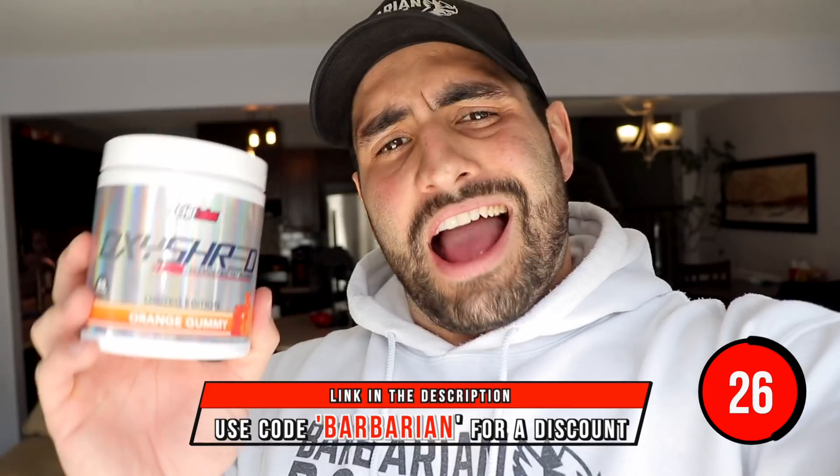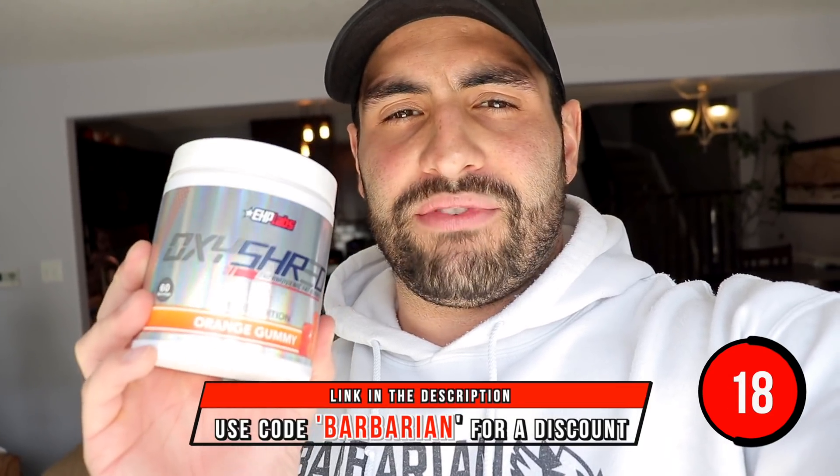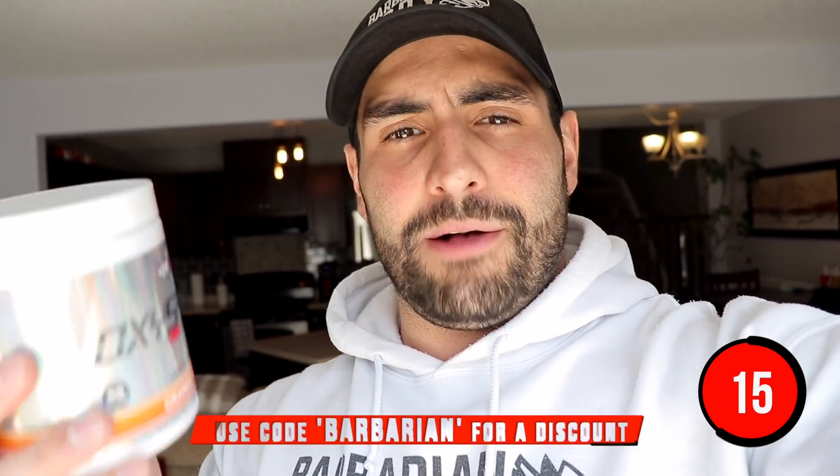Now before we go any further, this right here is the world's number one thermogenic fat burner — Orange Gummy flavor right here. The flavor is super, super good. Now I just want to let you know that this flavor will be selling out — if not at the end of today, then it'll likely be out tomorrow. So if you want to get your hands on this, click the link in the description and use code Barbarian. You take it in the morning on an empty stomach, you're gonna get all those thermogenic fat burning effects, and because there's caffeine in here as well, you're gonna start your day with a little bit more energy. I personally like to use it right before a workout to take advantage of that caffeine and get in a killer workout.